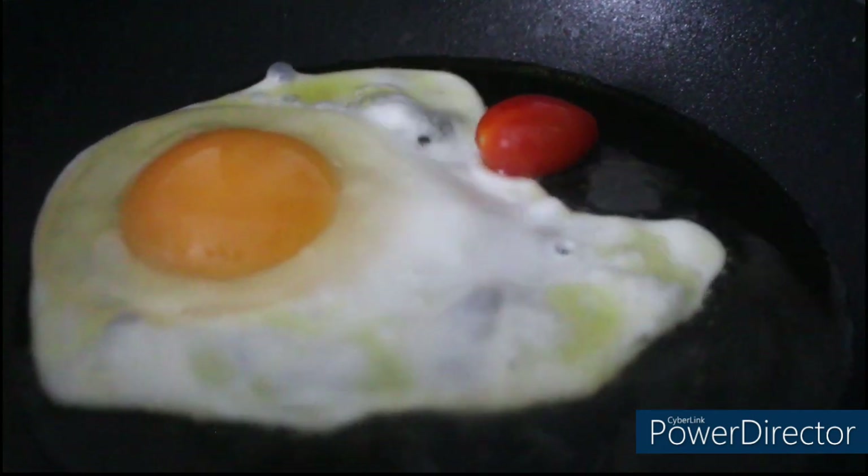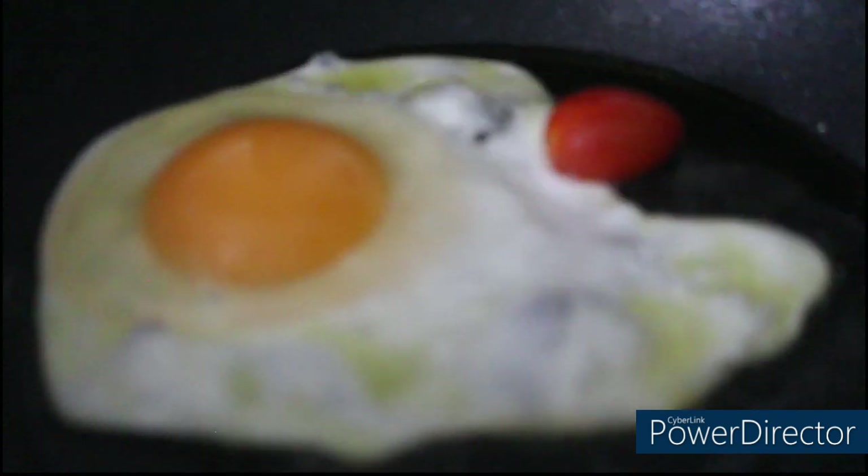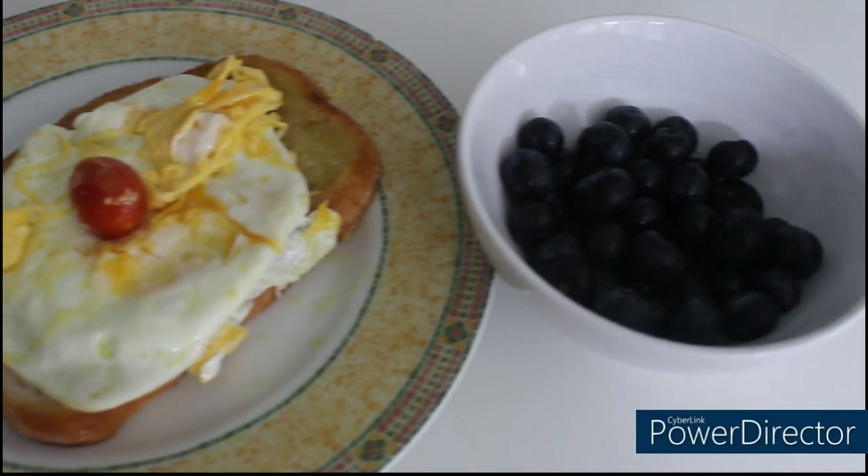Thank you so much for the amazing comments on my last video. I hope you're all doing well. Yes, this is indeed my breakfast. It looks really great here, but actually soon you'll see it turn up a bit bad. These are some really gross squashy blueberries.